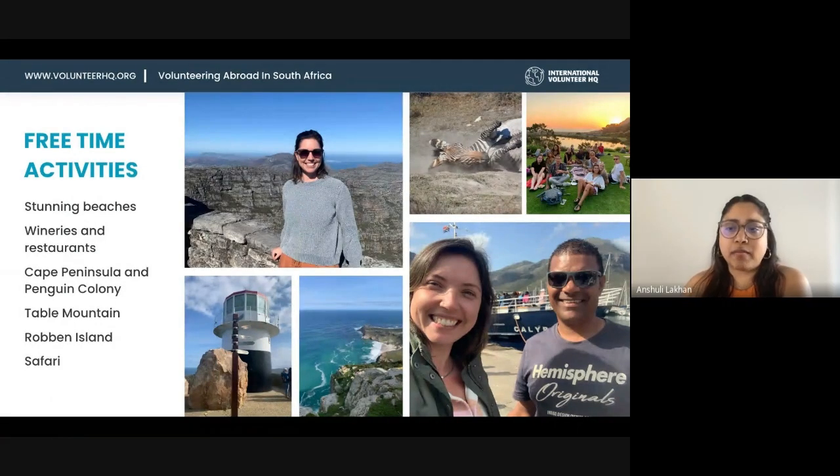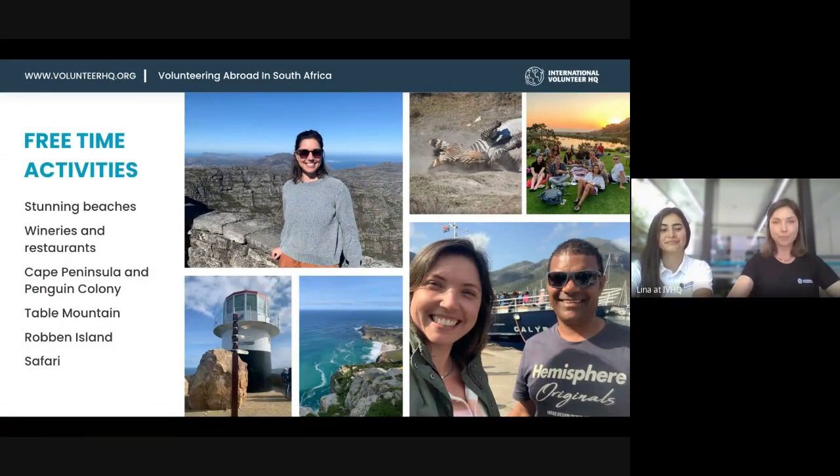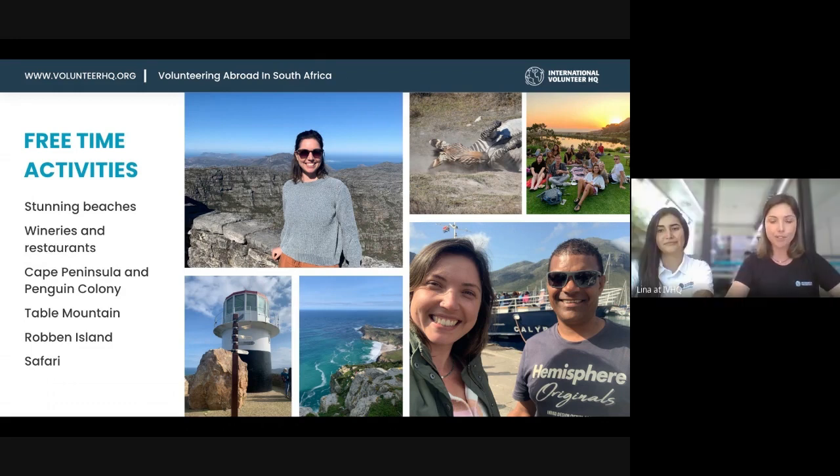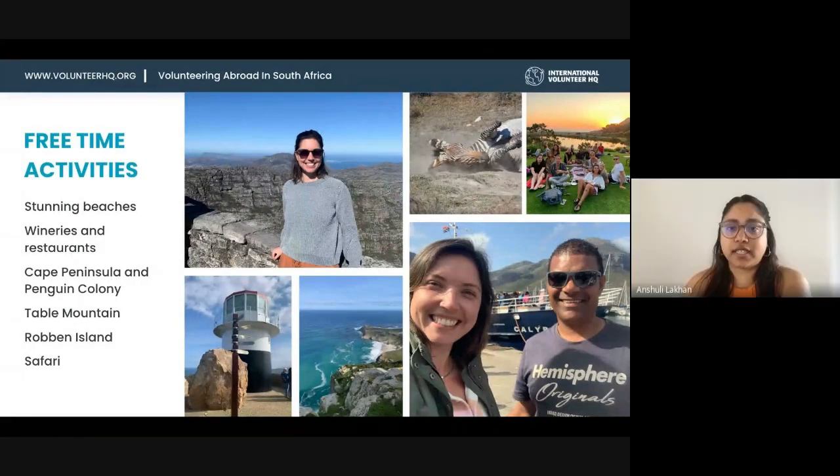People can sign up for activities when they arrive on the program. We don't offer add-ons on this particular program, but the local team has a recommended local tour operator — I tried them myself and they're very safe and reliable, the guides are great. So volunteers just arrive and at orientation they can plan things together and book directly with the tour operator.